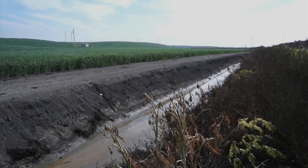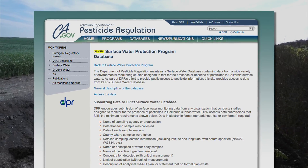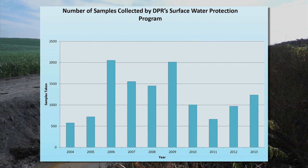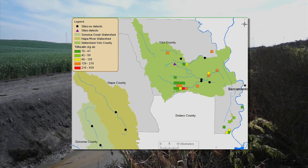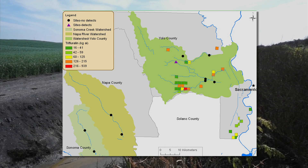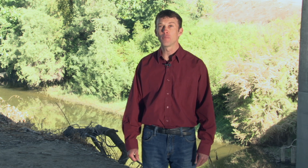The results from all this activity can be found online using DPR's Surface Water Protection Database. Developed in 1997, it contains information about the presence of pesticides in California's surface waters and contains more than 384,000 chemical analysis records. This trove of data helps DPR to successfully implement our regulatory programs.